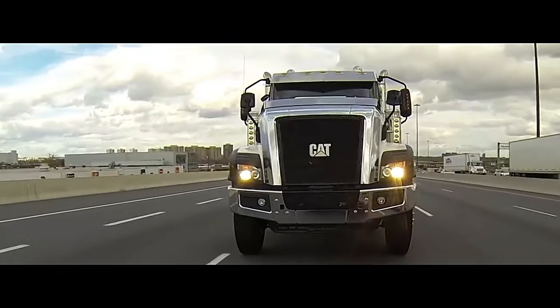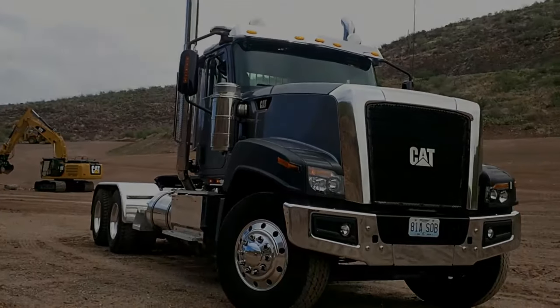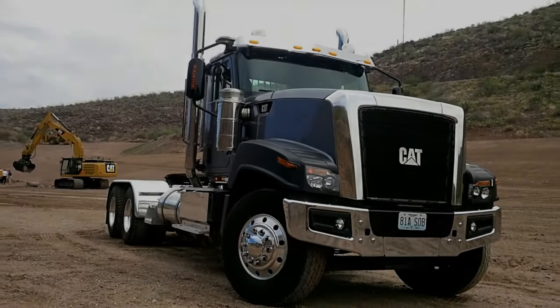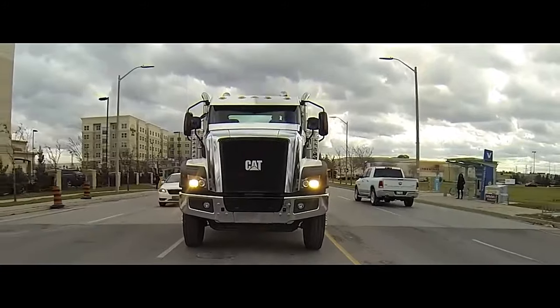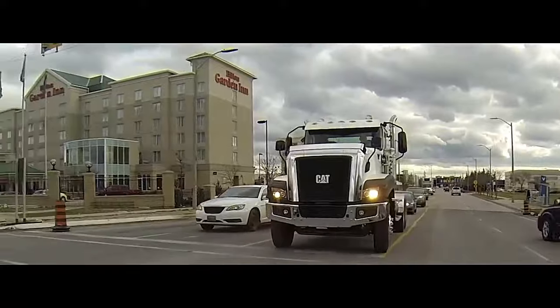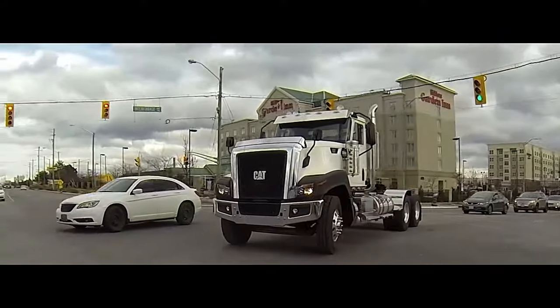David Schmitz, vocational truck product manager for Caterpillar, said the CT680 is a Class 8 set-forward axle model that will be offered with the 13-liter C13 engine and a range of transmission options, including Caterpillar's CX31 six-speed automatic.